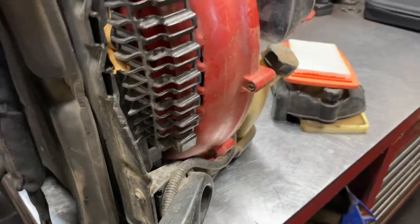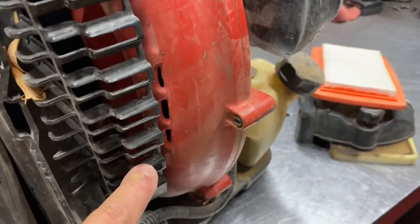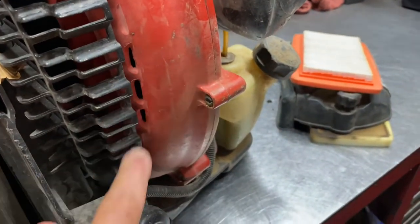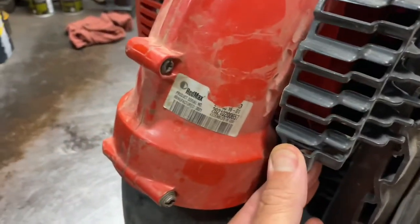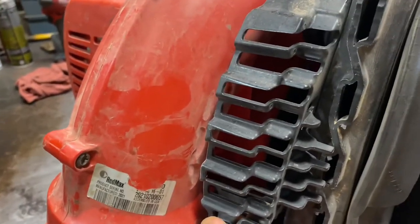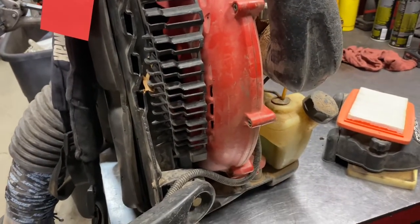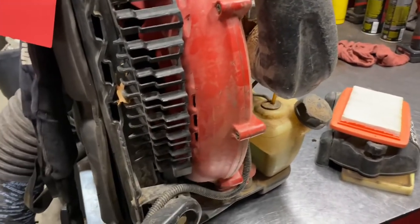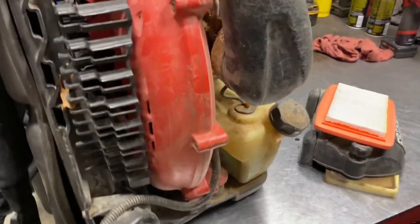Another very common problem with these Red Maxes are the leaf guards — they will wear into the volute and wear holes right through it, just as you can see right there. It happens on both sides. Red Max will warranty this issue and they will take care of it. A lot of our customers don't care and just put duct tape over it.